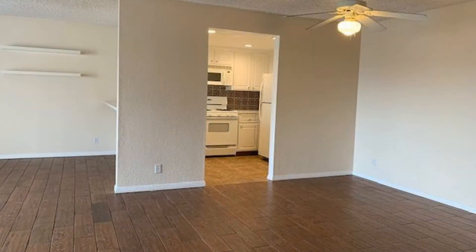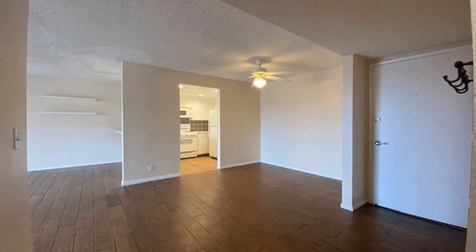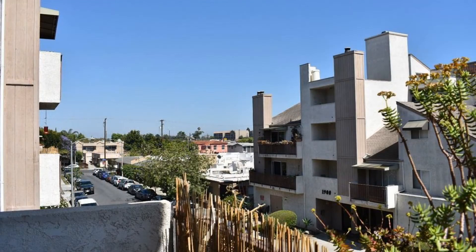It boasts 1,085 square feet of living space with designer paint and tile flooring throughout. The large light-filled living area has plenty of room for entertaining, and it also has access to the balcony that has great views.